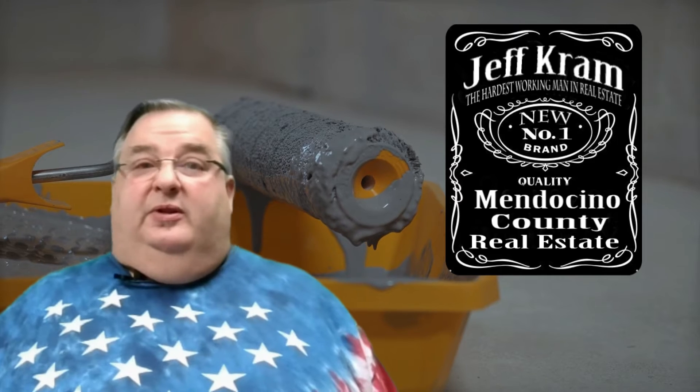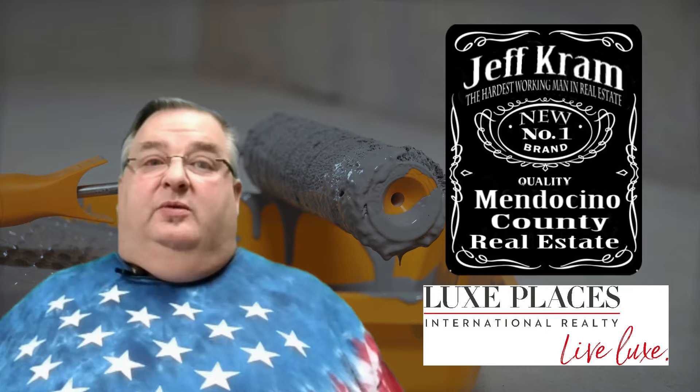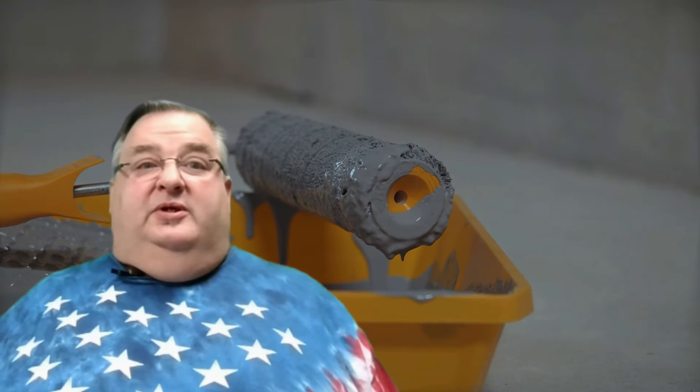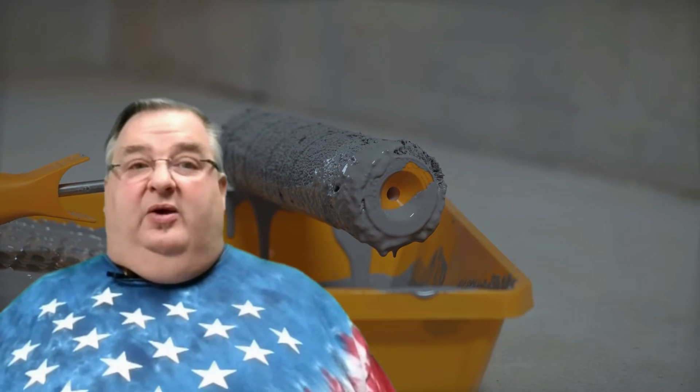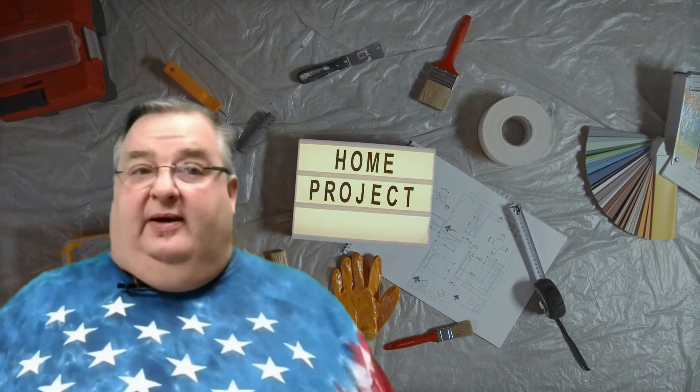My name is Jeff Kram, I'm with LuxPlaces International Realty and also known as the hardest working man in real estate. And if you'd like to learn more about how paint colors and design choices can impact the value of your home, you can check out my latest blog at www.jeffkram.com.